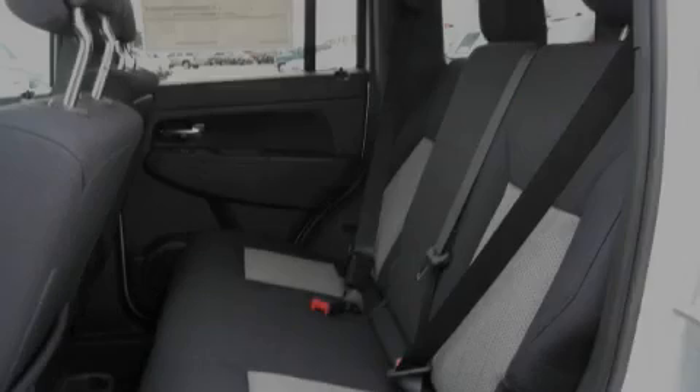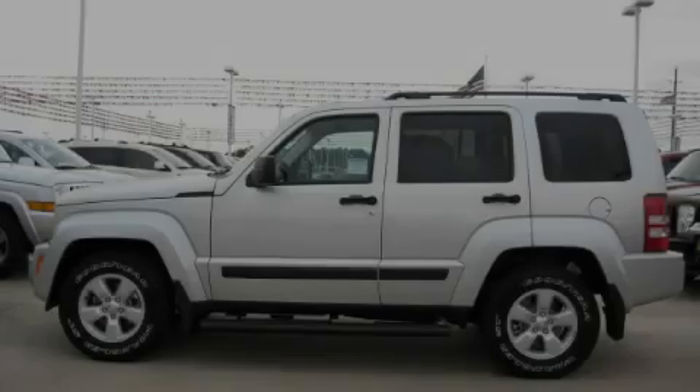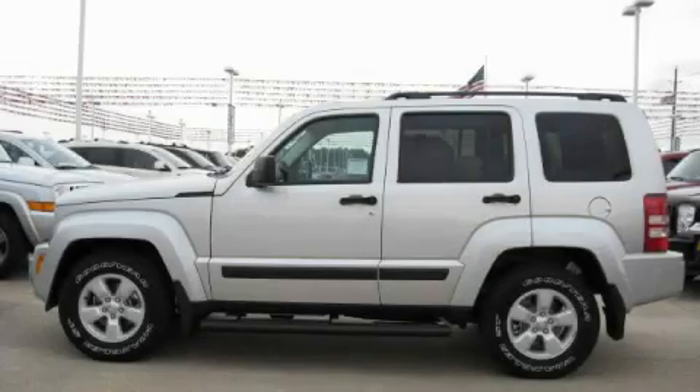It features a 3.7-liter six-cylinder engine and a four-speed automatic transmission. This SUV won't last long at this price — call in and arrange a test drive now.